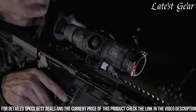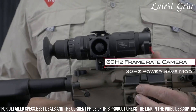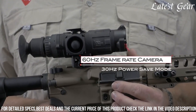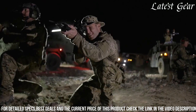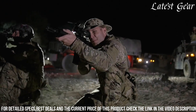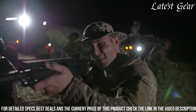With its exceptional thermal imaging capabilities, advanced features, and durable construction, the Trijicon Reaper Mini Thermal Rifle Scope is a top choice for professionals who require reliable and high-quality thermal optics for their missions and operations. It offers unparalleled performance and precision, enabling users to confidently engage targets day or night, in any environment.